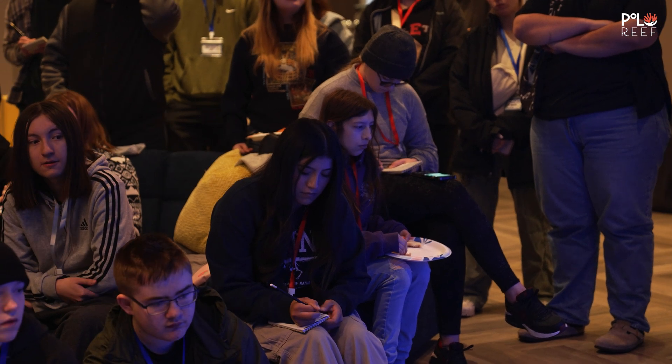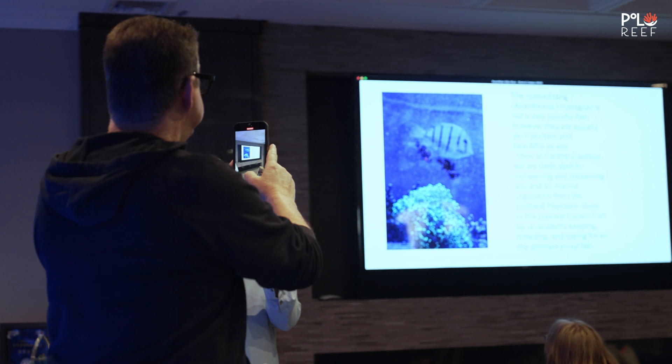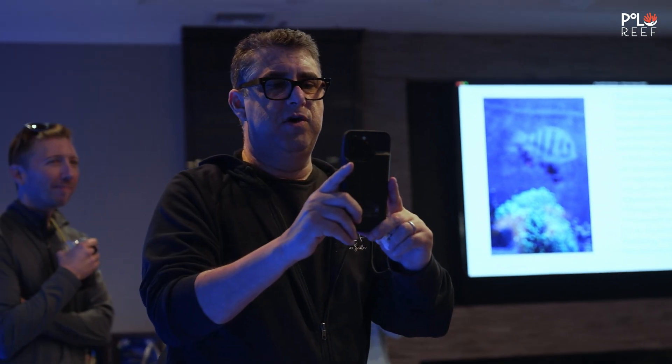After the students settled in, they had a special presentation ready for Andrew and the Polar Reef team. For social media, guys! Okay, Olivia, you're up!